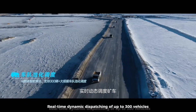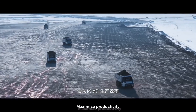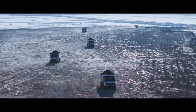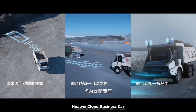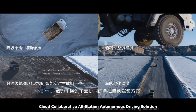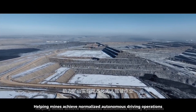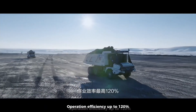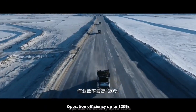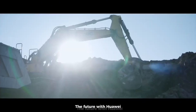According to the actual operation of the mine, the system enables real-time dynamic dispatching of up to 300 vehicles, maximizing productivity. Huawei Cloud Business Vehicle is committed to its cloud-collaborative all-station autonomous driving solution, helping mines achieve normalized autonomous driving operations with operation efficiency up to 120%, exceeding the manual level.